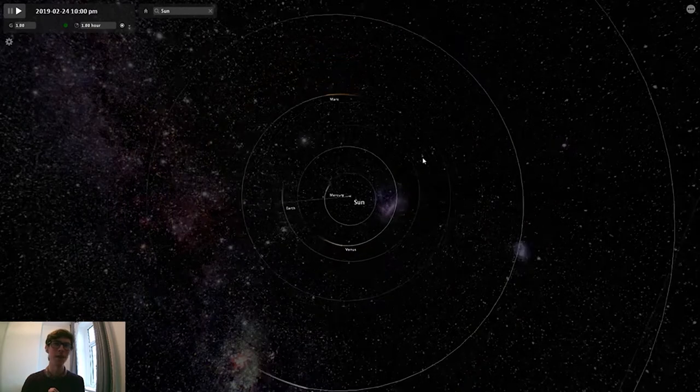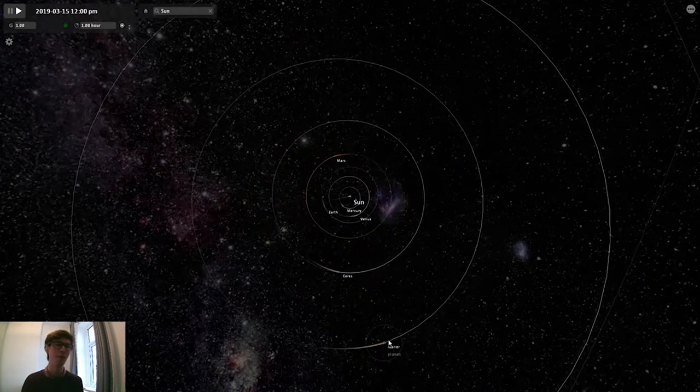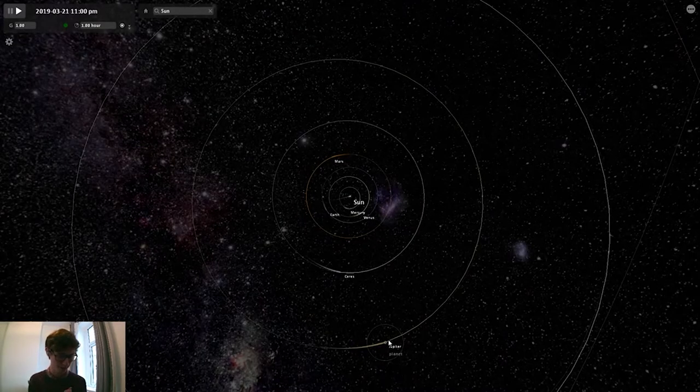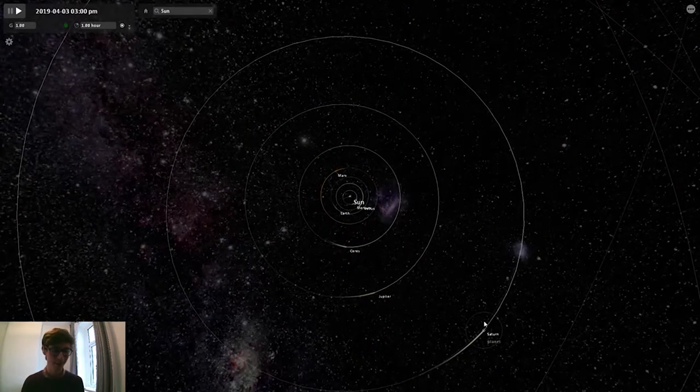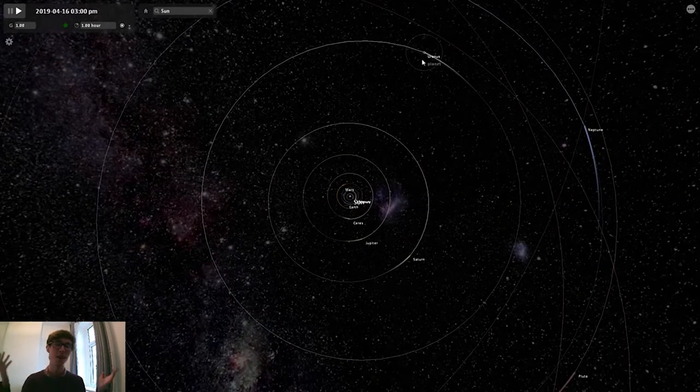A little bit further out, we then get to the asteroid belt, and this is Ceres, which is a dwarf planet inside the asteroid belt. We have to go even further to have a look at Jupiter, which is Leisha's specialty. After Jupiter, we can then move out onto Saturn, then Uranus, and then Neptune. You can already see the scale of the solar system — the difference between the outer planets and the inner planets is absolutely massive. It's why they have such long years.